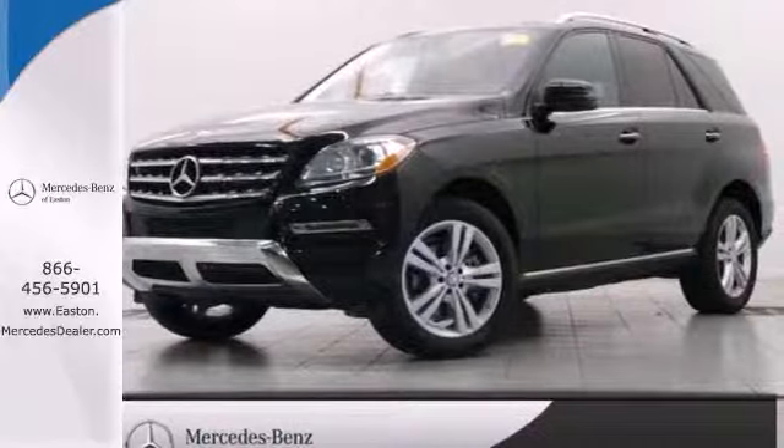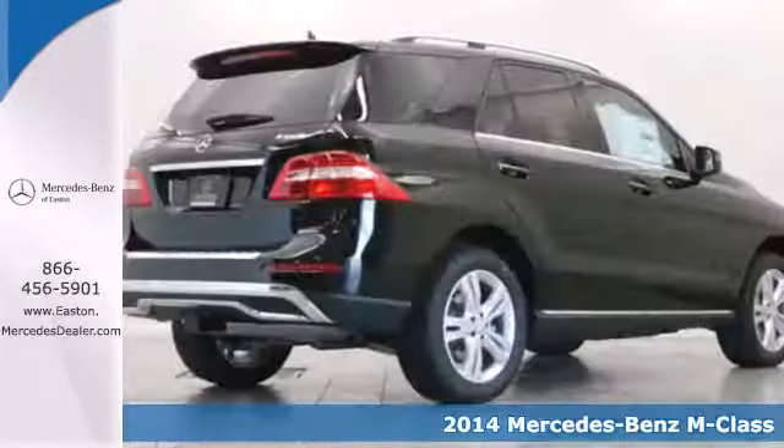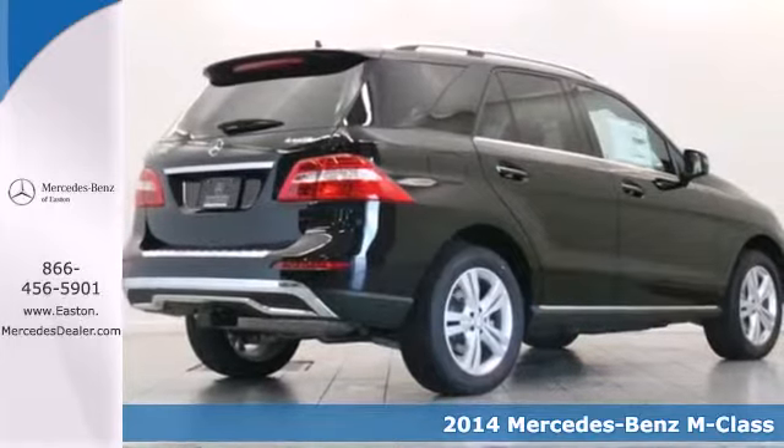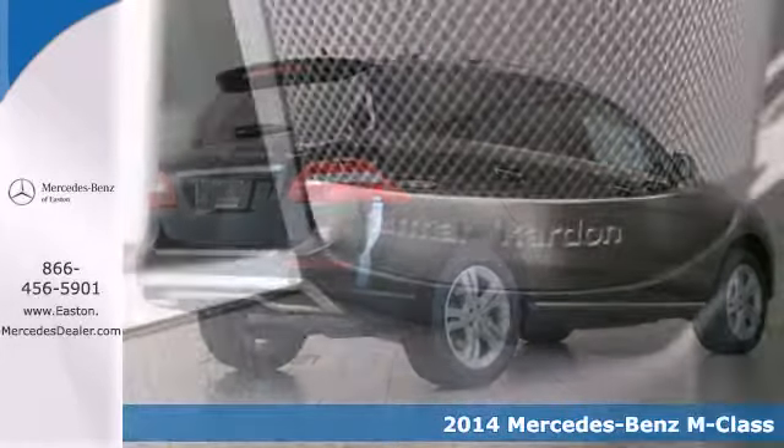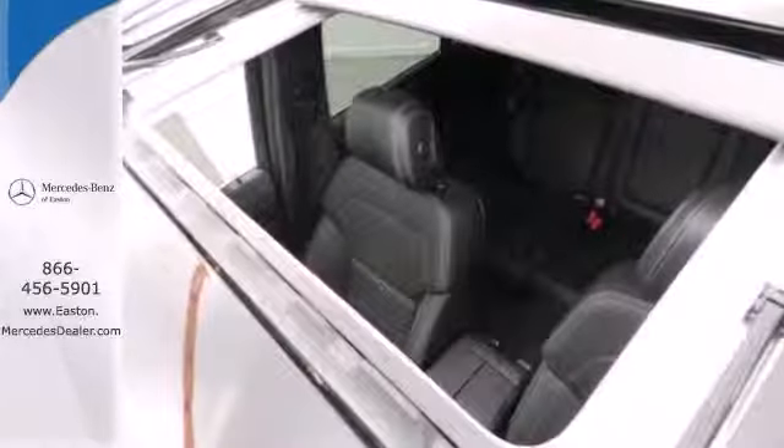Click the link below to schedule a test drive. It's a 2014 Mercedes-Benz M-Class. Every year the M-Class gets better and better, and the 2014 edition is chock-full of the luxury goodness you expect from Mercedes-Benz.